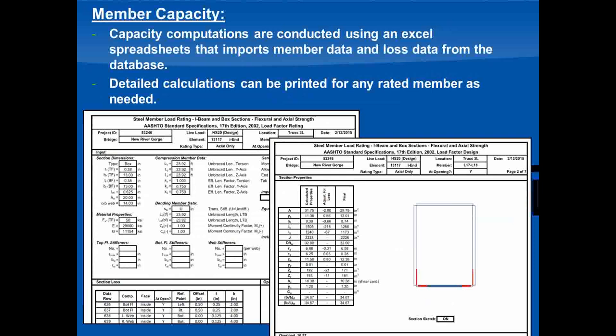The final step in the rating process was to calculate capacities and rating factors for each member. We used an Excel spreadsheet that would import the model results, section data, and section loss from our database and output the member capacity and a rating factor. We set this spreadsheet up so we could make a batch run for all members to get a full set of ratings — put all members in, hit a button, and get a rating for each one. We could also go back, look at an individual member, and examine detailed calculations to understand the controlling force and verify the conclusion of that rating.